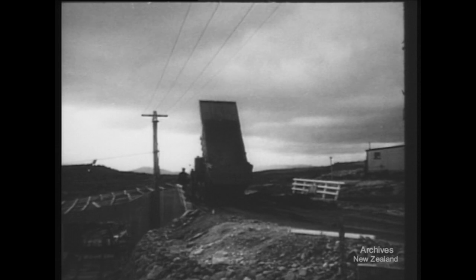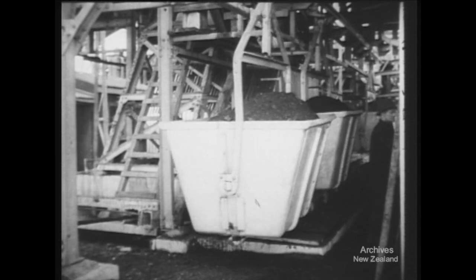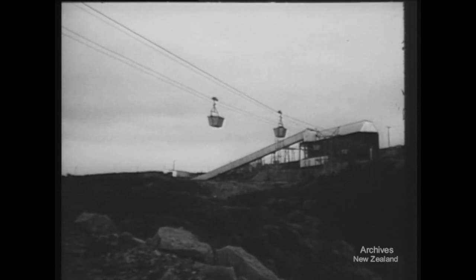A mile and a half from the workings, that something better is now to be found. Here, the 3,500-weight buckets of a new aerial ropeway take over — a 600,000-pound airlift which can carry 250 tons of coal every hour.